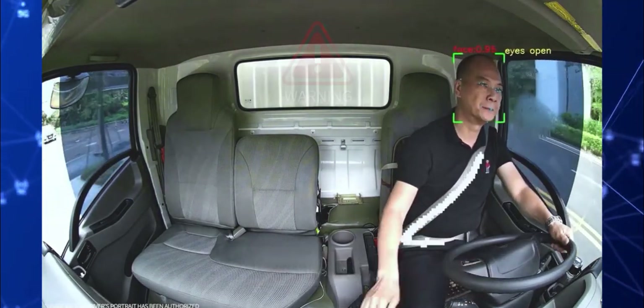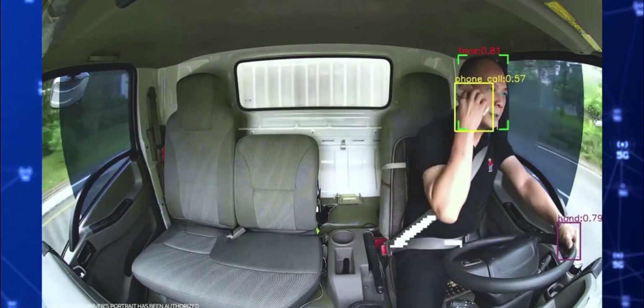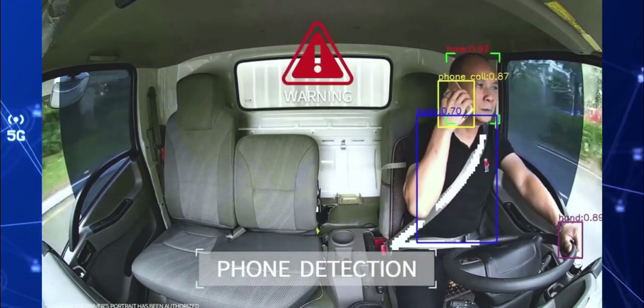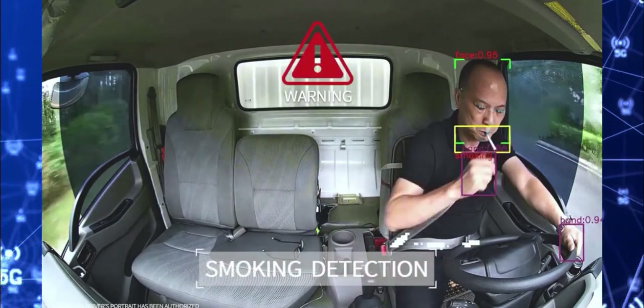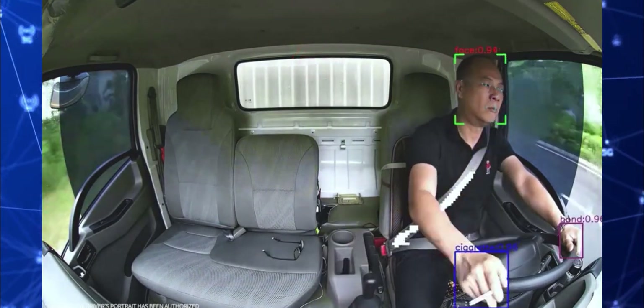Real-time driver video monitoring reduces risky driver behaviors and poor driver performance including mobile phone usage, distractions, fatigue, not wearing a seat belt, harsh driving and many more. Keep your driver safe with eyes on the road for any accidental events.